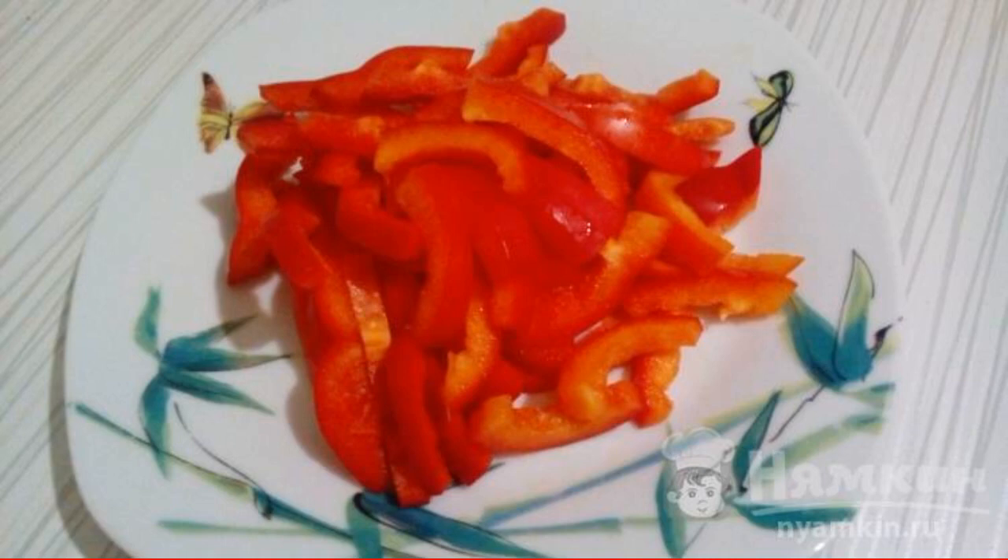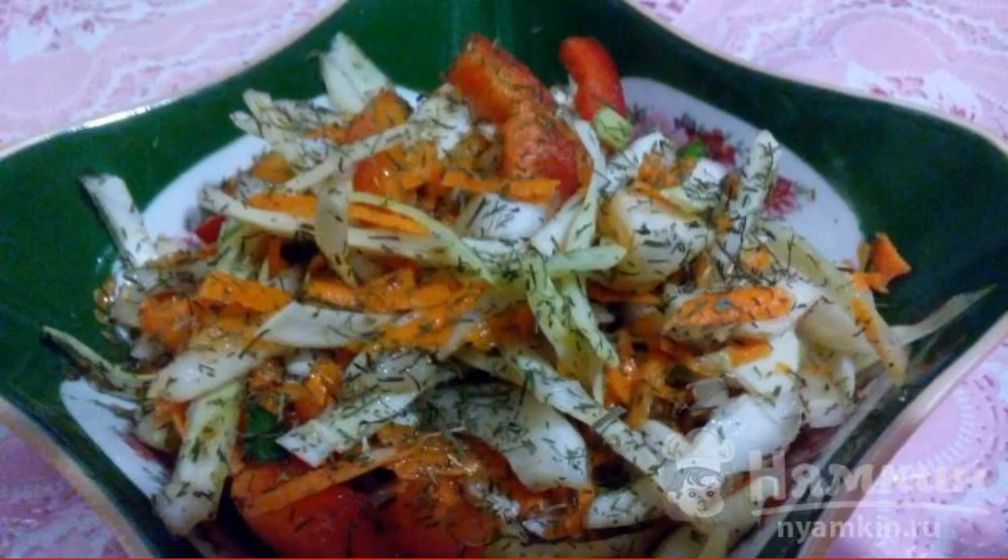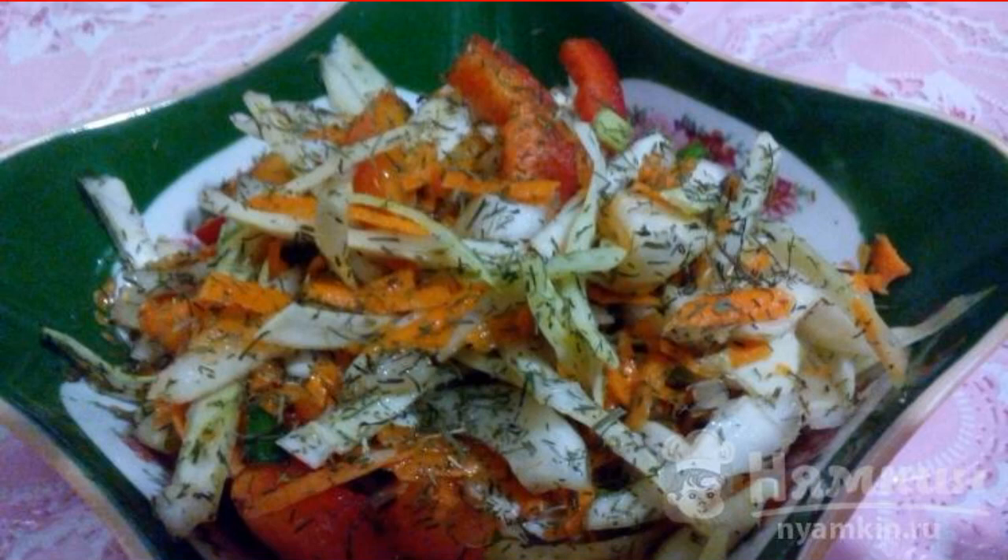Wash the sweet pepper, peel, wash again, and cut into strips. Mix with the rest of the products, season with sugar, butter, and sprinkle with finely chopped parsley.